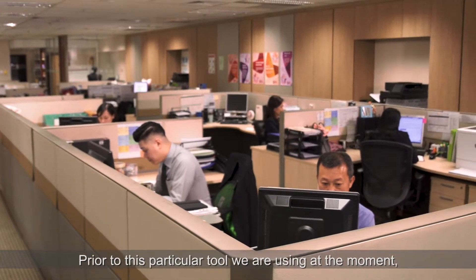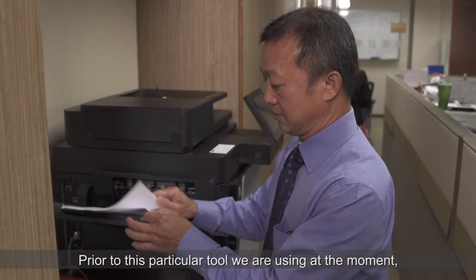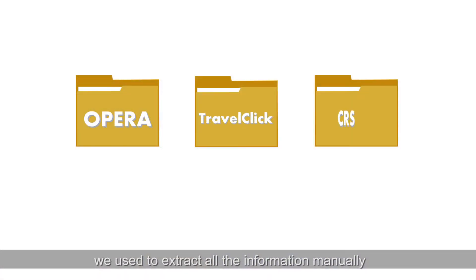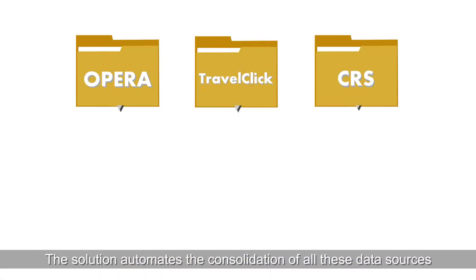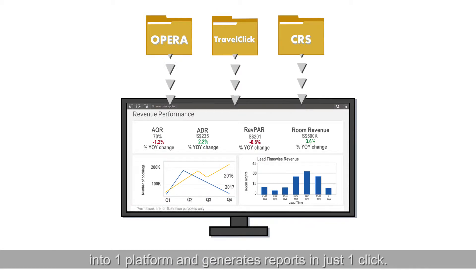Prior to this particular tool we are using at the moment, we used to extract all the information manually. The solution automates the consolidation of all multiple data sources into one platform and generates reports in just one click.